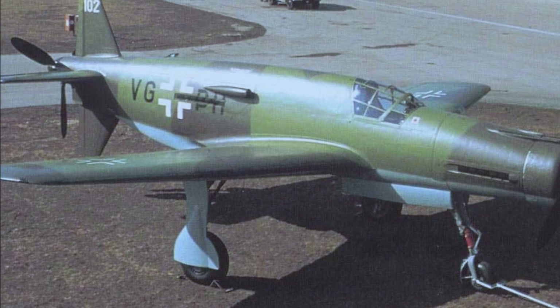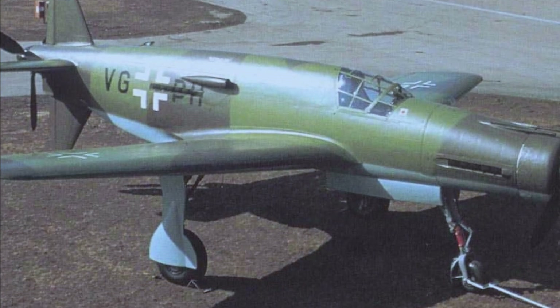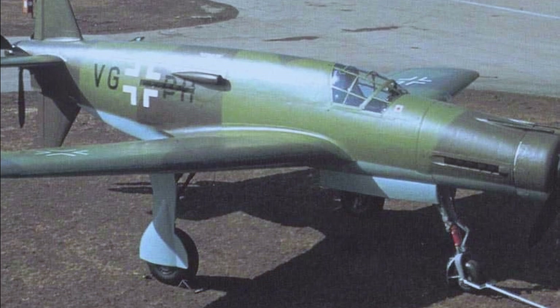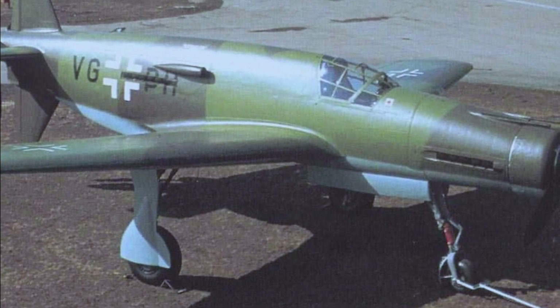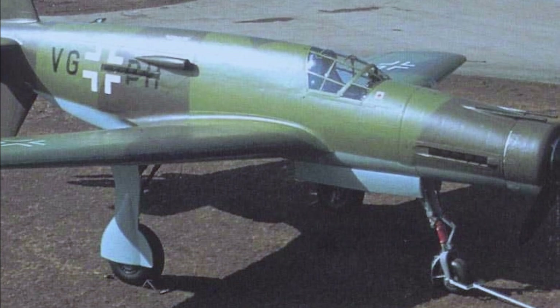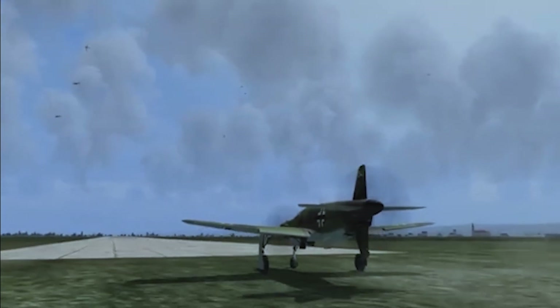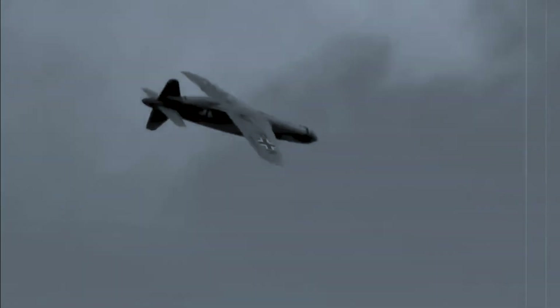This plane wasn't just fast. The Do-335 holds the title as the fastest propeller-driven aircraft of its time, with a revolutionary design that pushed the boundaries of aviation technology. In this video, we'll explore how German engineers managed to create this groundbreaking aircraft with its unique push-pull engine configuration, combining power and aerodynamics in a way rarely seen before.